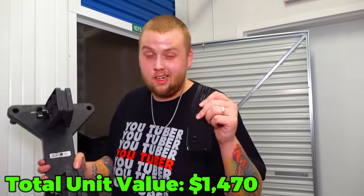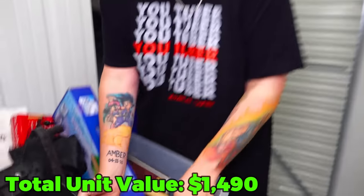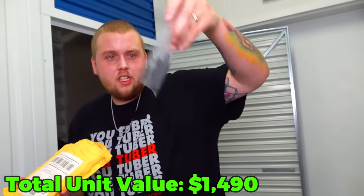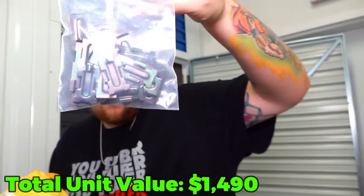This is actually a 20-round magazine - I can't say 30. Here is a bunch of little pieces to something for sure.